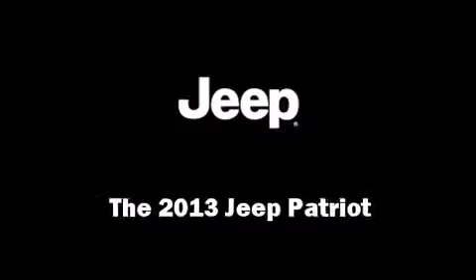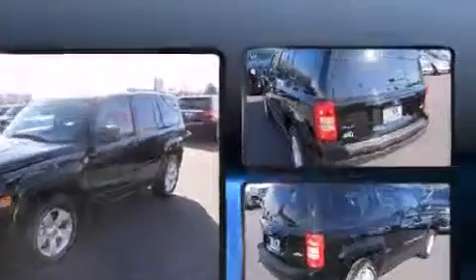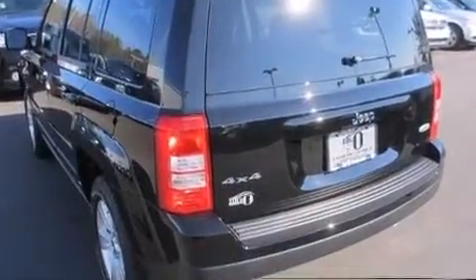The 2013 Jeep Patriot. Under the hood, you'll find a four-cylinder engine with more than 170 horsepower, providing a smooth and predictable driving experience.